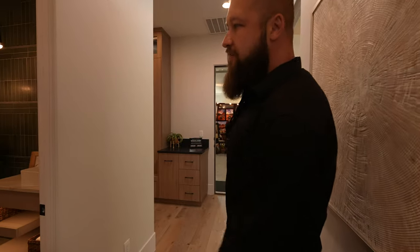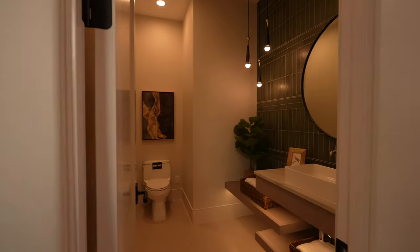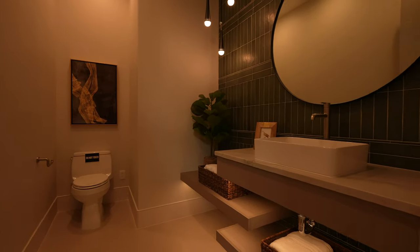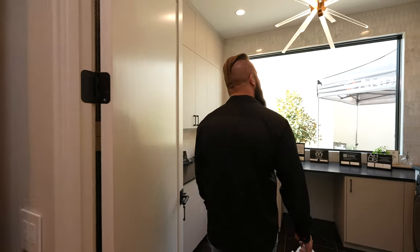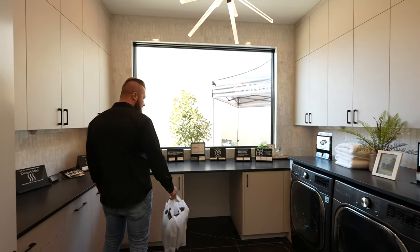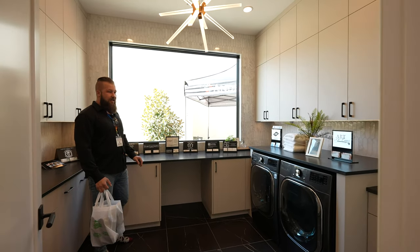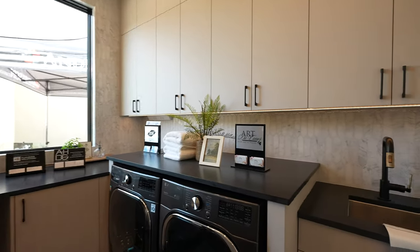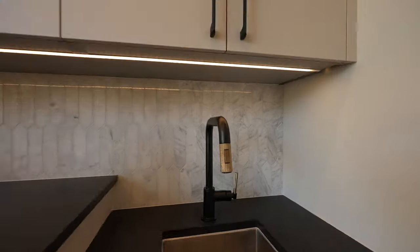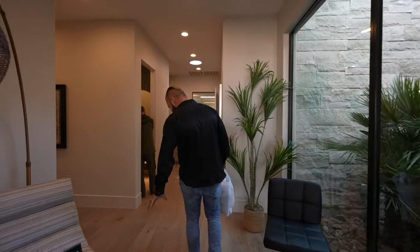This is bath number five. Check out that floating countertop too. Sweet looking light fixture in the laundry room. I love these leather-finished countertops. Take a look at the hardware on that sink too — really chic looking. I love this flooring too.